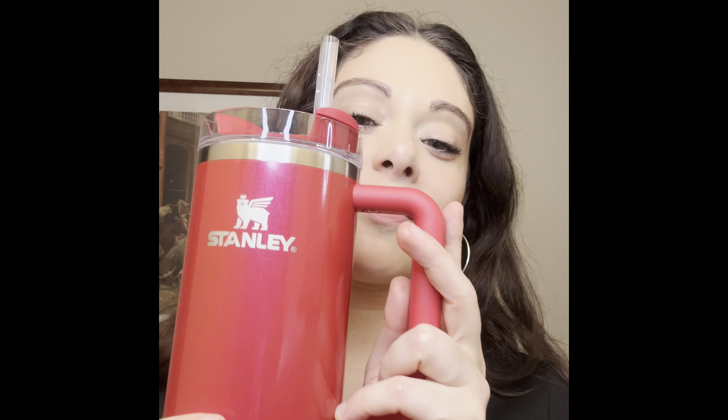It keeps drinks cold for 9 hours, iced for 40 hours — which is interesting — and hot for 5 hours. I'm definitely going to put it to the test today; I'm going to put some ice-cold water in here while I go to work and we'll see how it holds up.